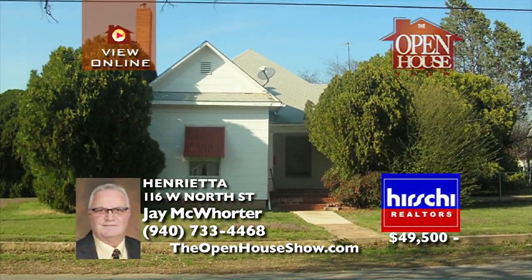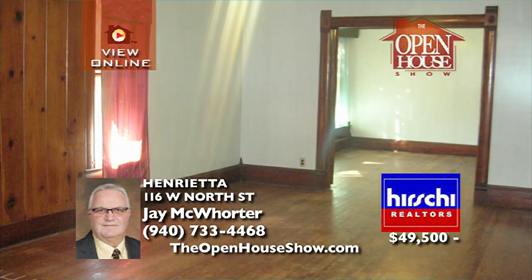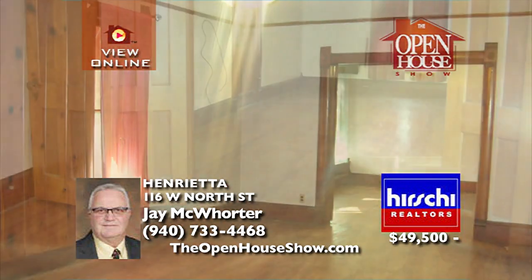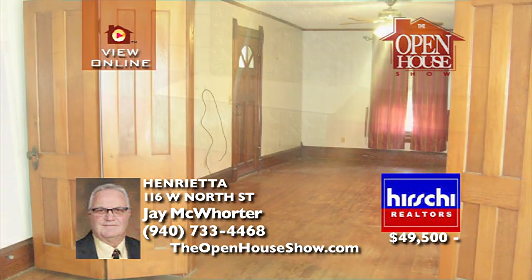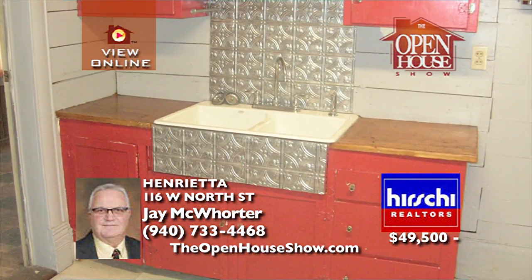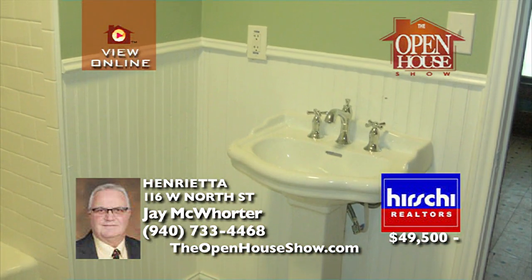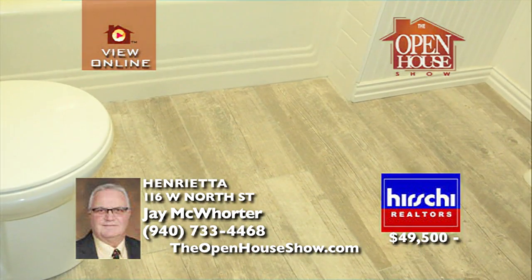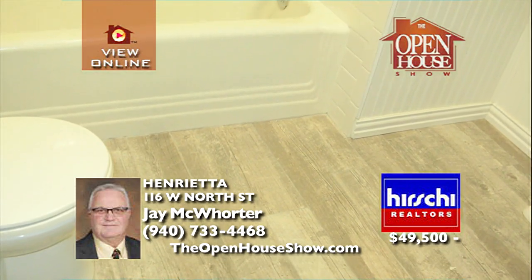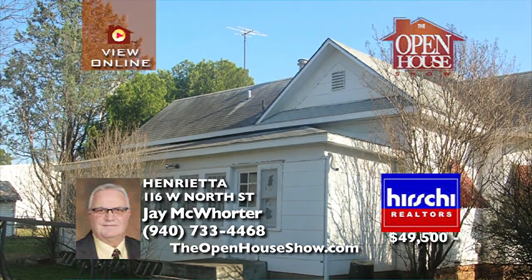Imagine calling this handsome home in Henrietta on the corner of West North and Main yours. With three bedrooms, one bath, and a one-car detached garage, picture your personal touches with the quality wood trim and hardwood, vinyl, and tile floors. You'll also love the sunroom, large utility room, completely remodeled bathroom, central heat and air, and fenced yard. With 1,564 square feet, this is amazing.